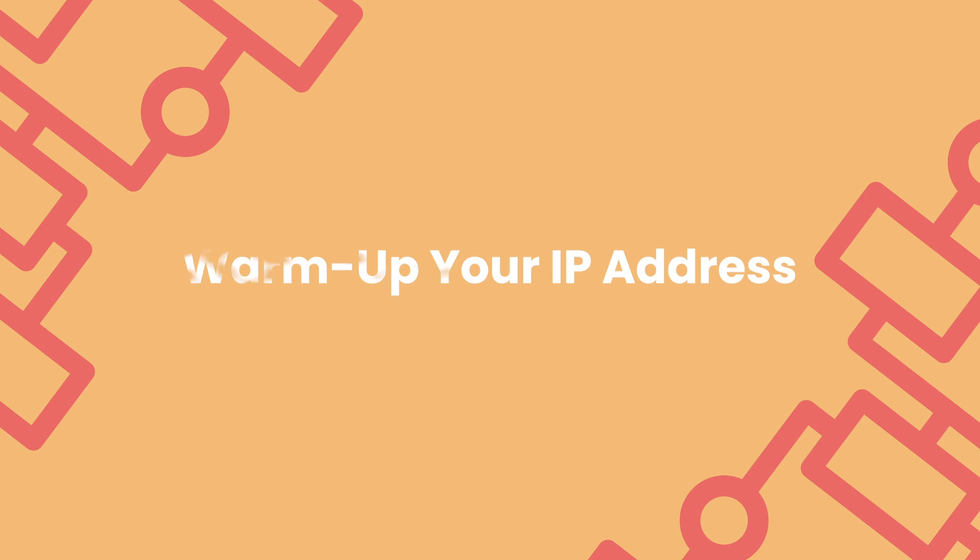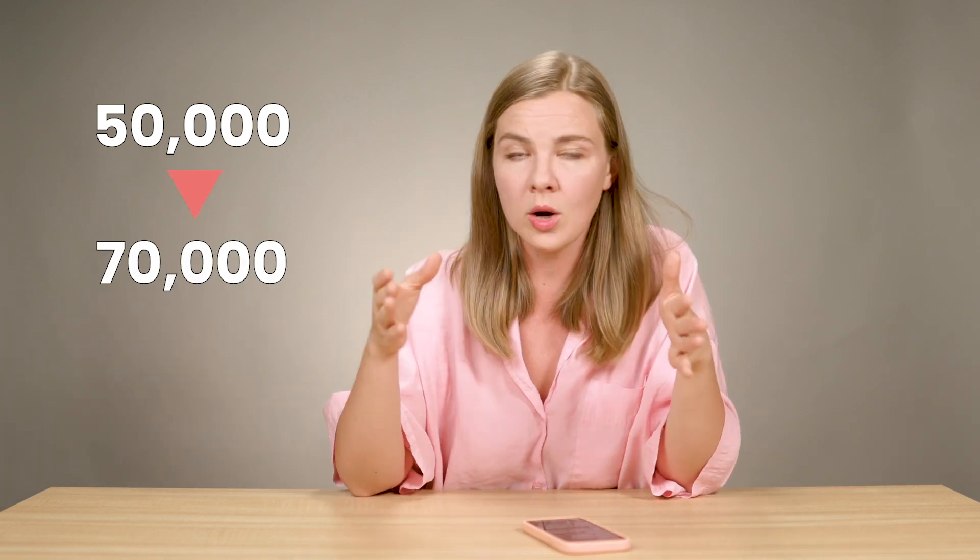Maintain a consistent sending schedule. Establish a regular sending pattern — whether it's once a week or once a month, stick to that schedule. Sudden spikes in email volume can make ISPs suspicious and send your emails straight to spam. If you're using a new IP address, gradually increase your sending volume to build a positive sender reputation. Even with an existing IP, sudden spikes are seen as suspicious. If you've been sending to 50,000 people per campaign and plan to send to 70,000 or more during the holiday season, ramp up gradually — you can't jump from 50k to 70k in one day.